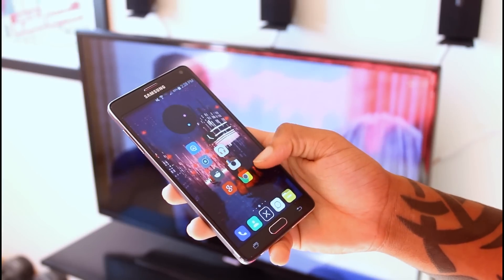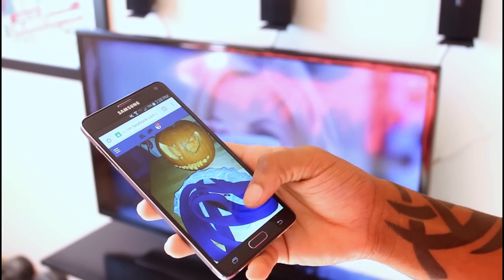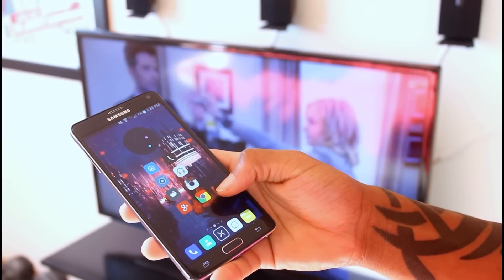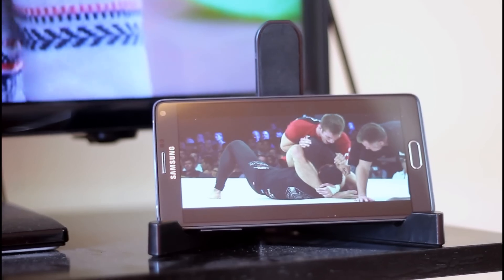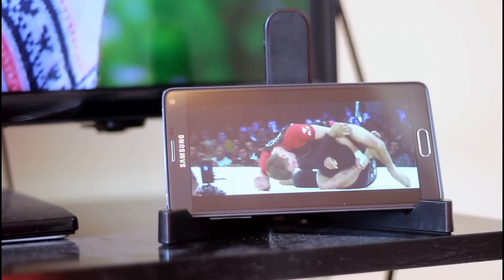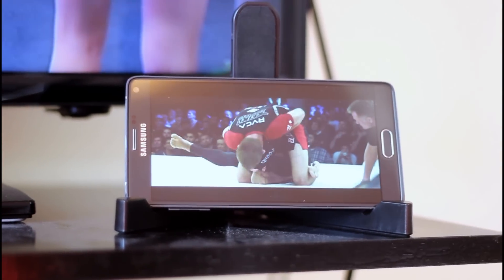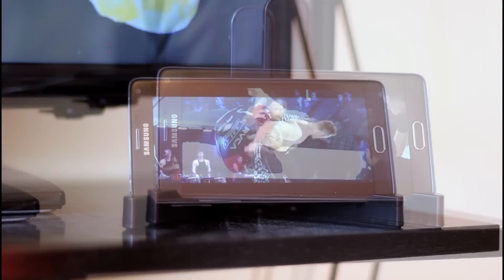The display on this is absolutely my favorite. DisplayMate also says that it's the most accurate display on the market today. One thing I missed from using phones with an LCD display is when the background is black, the pixels are still lit up. That's not the case with Samsung phones — the blacks are purely black and really make the images pop.